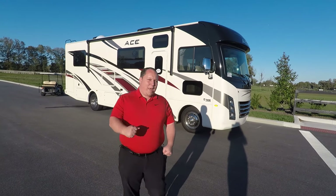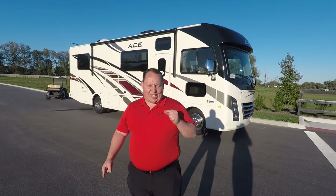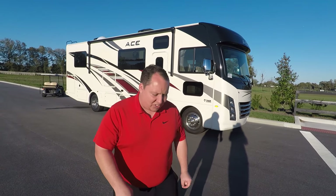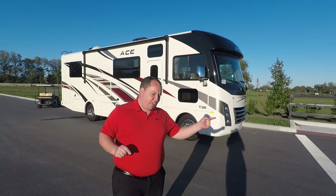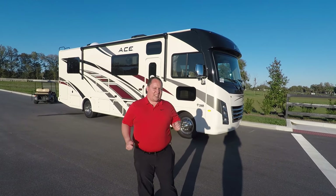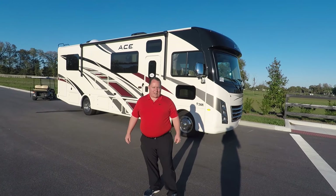Hey everyone, I'm Matt. Welcome back to another video. Today I'm super excited. We're taking a look at the all-new, redesigned, number one selling motorhome in the country. This is the 2020 Thor Ace Model 330.4. We're going to take a look at the outside features first, then the inside features, then I'm going to give you three things I love about this motorhome and three things I dislike about it.